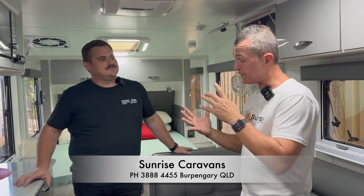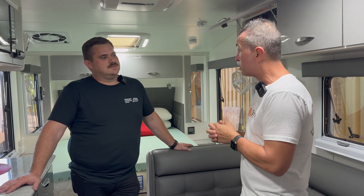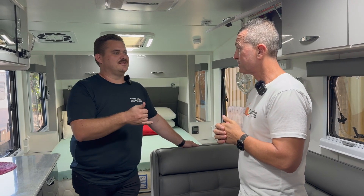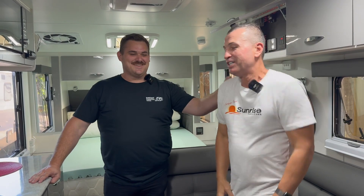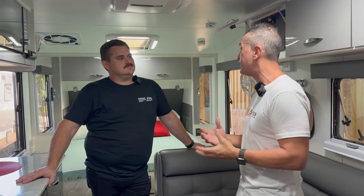One thing I really want to point out is that a customer who bought a van off you three years ago is still ringing you for advice — that speaks volumes about Sunrise Caravans, so congratulations on that. It's important to point out that the customer service your team offers is excellent, and it's not just us — it goes hand in hand with everyone involved in this project.